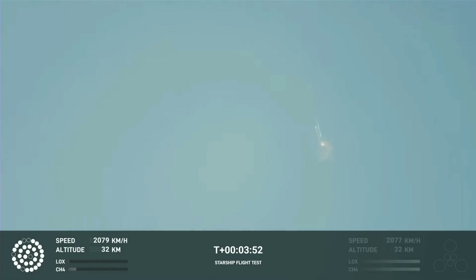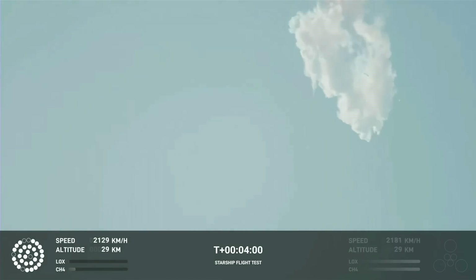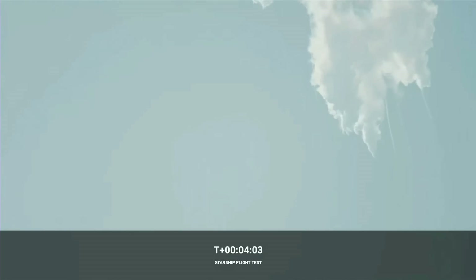It does appear to be spinning, but I do want to remind everyone that everything after clearing the tower was icing on the cake. And there, as you saw, as we promised, an exciting end to the Starship inaugural integrated test flight.